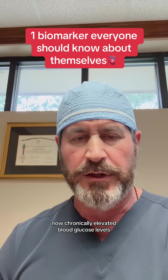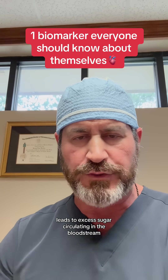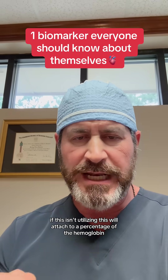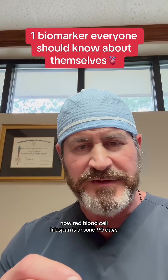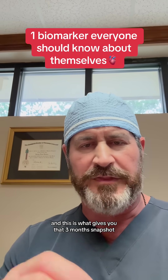Chronically elevated blood glucose levels lead to excess sugar circulating in the bloodstream. If this isn't utilized, it will attach to a percentage of the hemoglobin — and A1c is a measurement of this percentage. Red blood cell lifespan is around 90 days, which is what gives you that three-month snapshot.